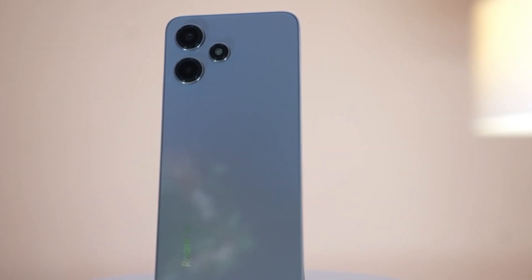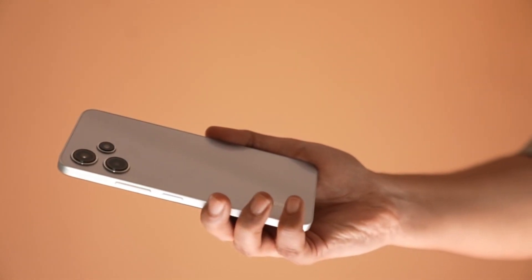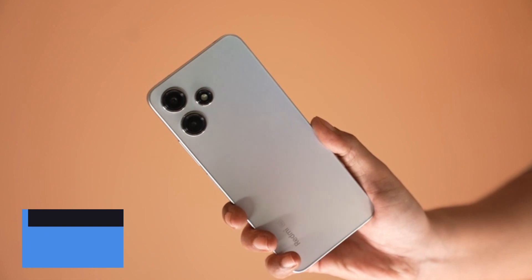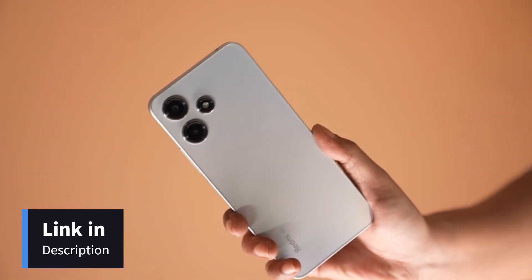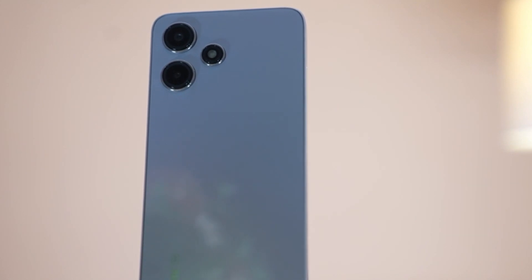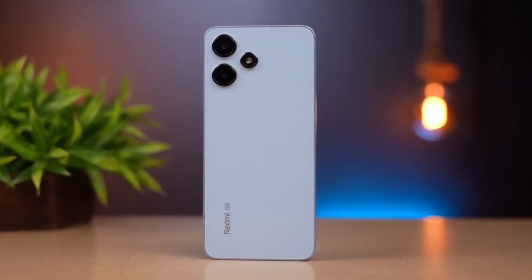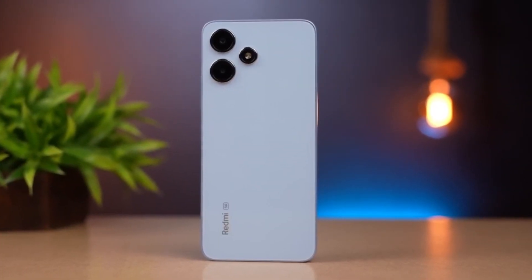Let's talk about one of the standout features of Redmi 12 5G — its design. Feast your eyes on the crystal glass design with an infinite camera deco, which gives the smartphone an ultra premium look. The phone comes with a glass back with Corning Gorilla Glass protection. It's not just a smartphone, it's a work of art that you can carry in your pocket.